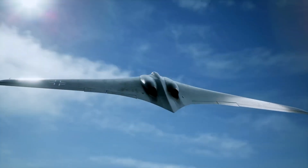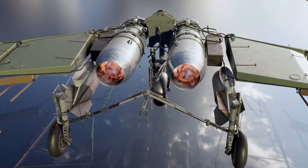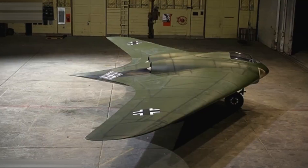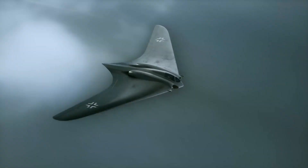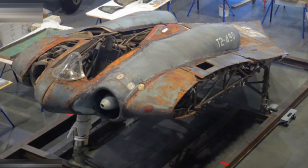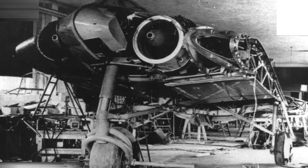But speed alone wasn't enough. The Hortens knew the age of the propeller was over. To survive, their aircraft had to embrace jet power. What they created was the Horton HO-229, a radical flying wing jet bomber. But it never advanced beyond the prototype stage, leaving its promise untested in real combat.